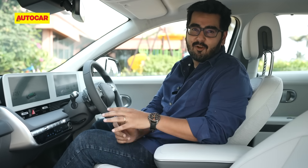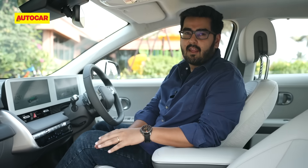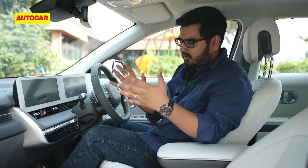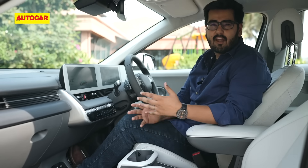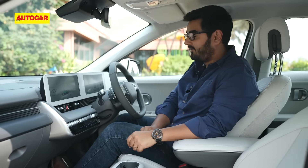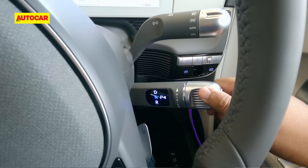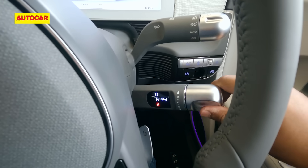The IONIQ 5's cabin is unlike any other Hyundai — in fact, it's pretty much unlike any other car you've probably been in, and that's thanks to its skateboard platform. The batteries are underneath, there's no big transmission tunnel, which is why there's a big gap between the front seats. Hyundai calls it the walk-through cabin. The gear lever is pushed all the way here, just under the headlight stalk — quite an unusual arrangement.